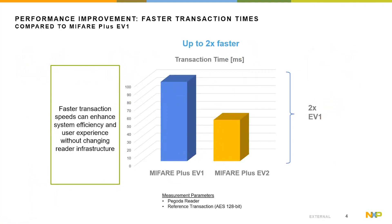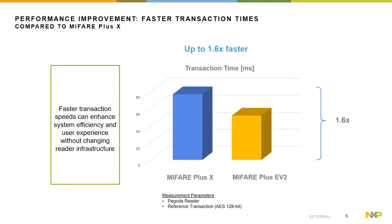Comparing the MIFIA Plus EV2 with the previous version using a reference transaction, the transaction timing decreases by a factor of up to 2. MIFIA Plus EV2 is by far faster at both authentication and read/write commands. This shows that migrating to the latest platform with the latest security measures does not necessarily lead to longer transaction times. The engineering team did a very nice job improving transaction timings. The same comparison with MIFIA Plus X shows a difference of at least 20% faster, making MIFIA Plus EV2 the fastest product out of the portfolio.